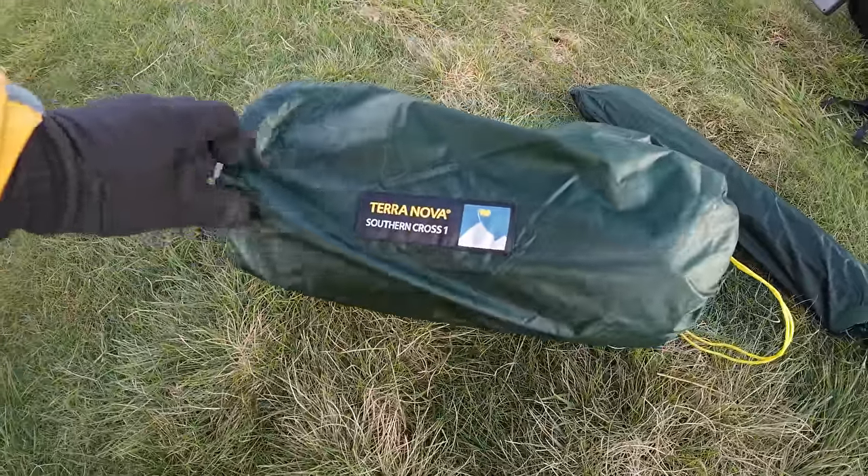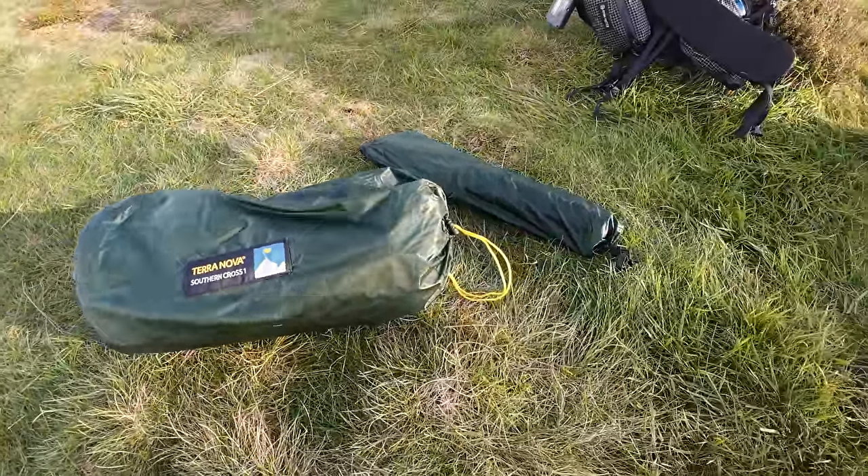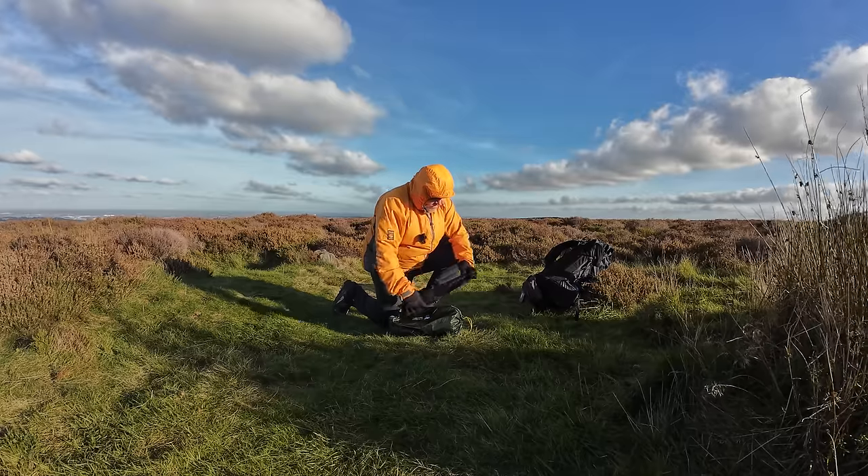I did promise to show you the new Terra Nova Southern Cross One, so that's the shelter we're going with today. It is a four-season solo tent, so it should be really cosy tonight.